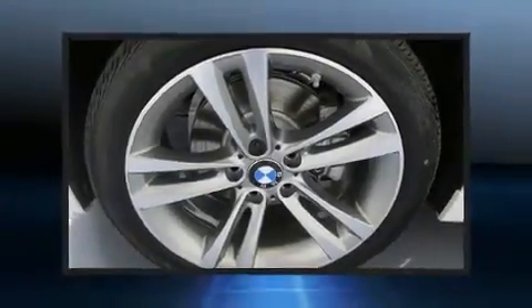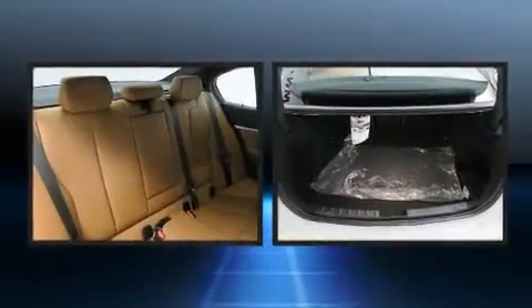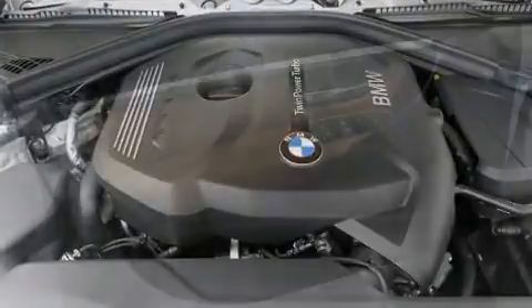BMW prioritized comfort and style by including an automatic dimming rear-view mirror, an outside temperature display, automatic dimming door mirrors, fully automatic headlights, and power seats.